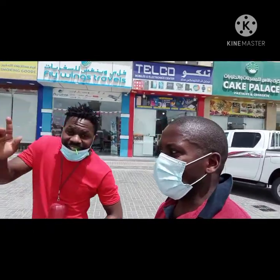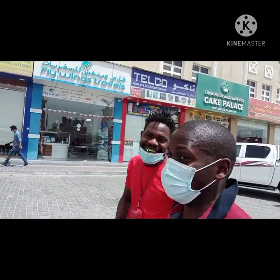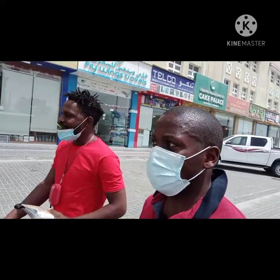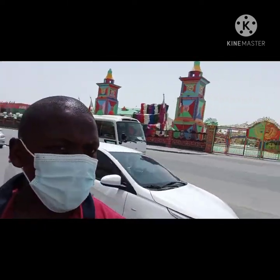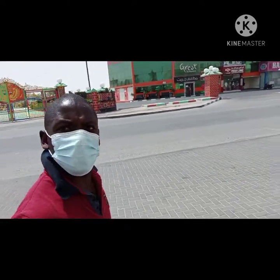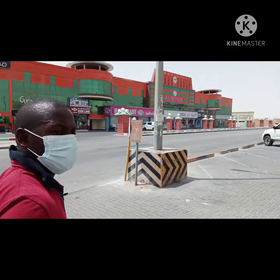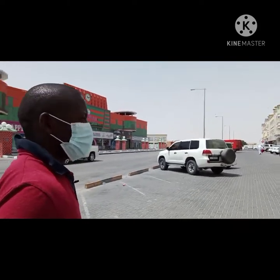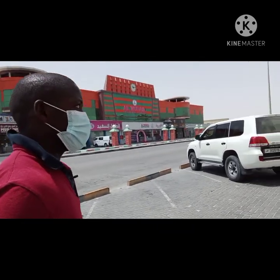Hello! It's a Friday and it's pretty quiet — a very great environment. All the shops are closed because people are going for prayers right now. It looks very beautiful and quiet. Explore with me — this is Umsalal Ali. All the markets are closed right now.